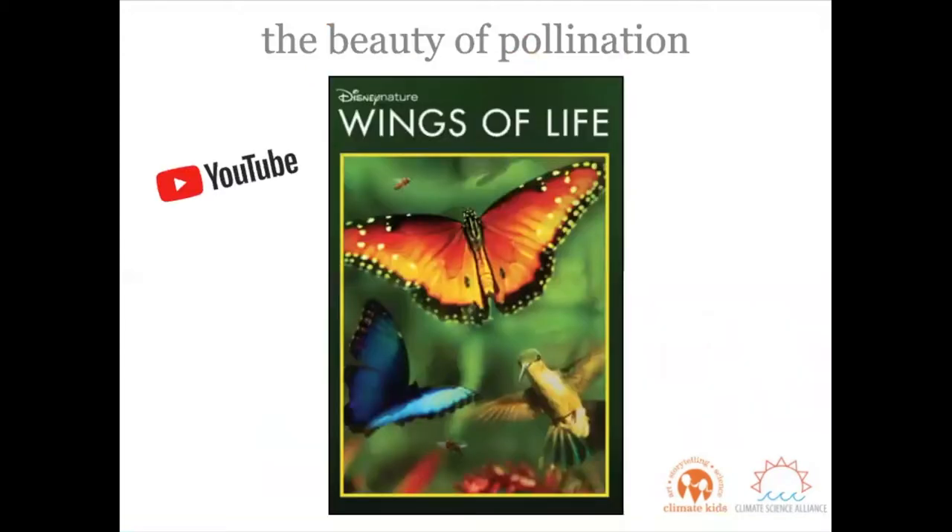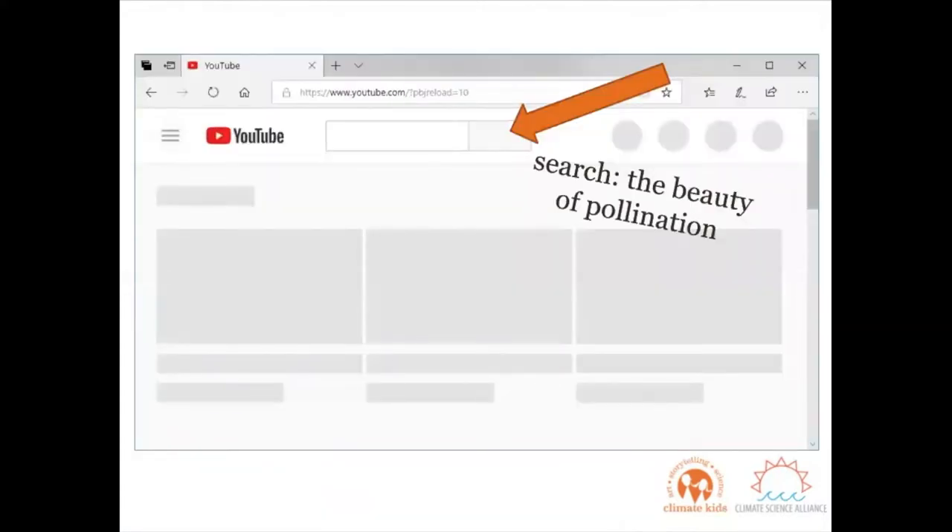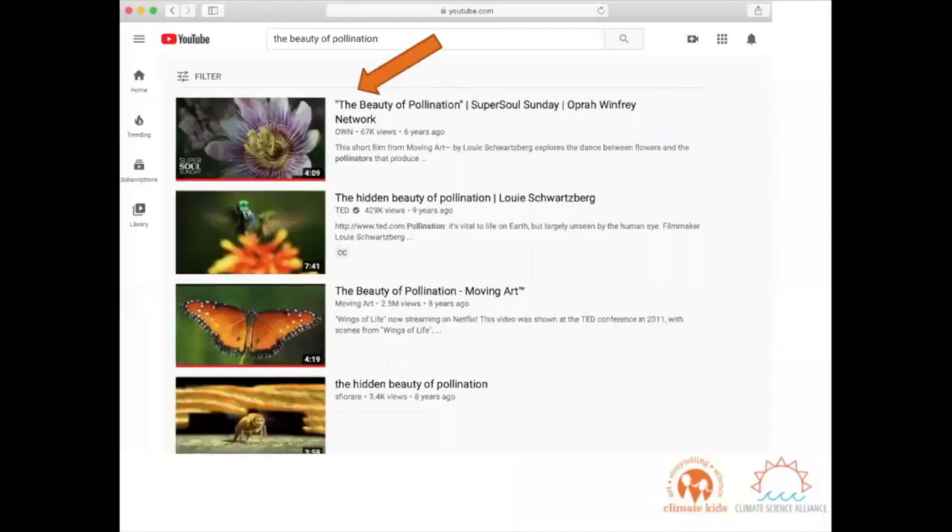To get our brains nice and warmed up, we're going to start off with a video called The Beauty of Pollination on YouTube. Go to youtube.com — you may need some help from a friend or family member — and search in the search bar for The Beauty of Pollination. Select the first video entitled The Beauty of Pollination produced by the Oprah Winfrey Network.